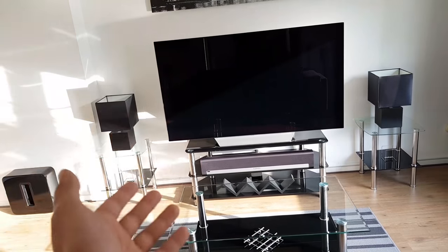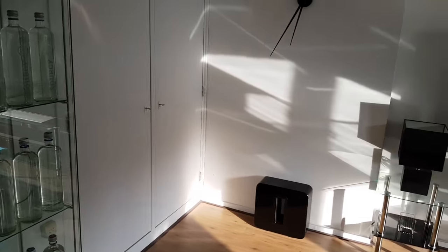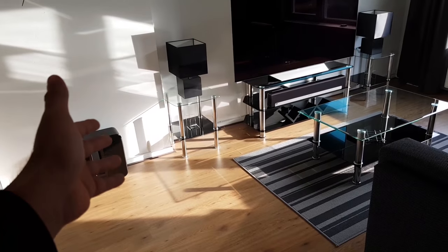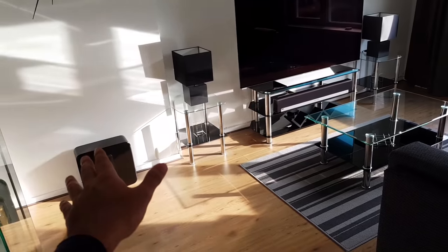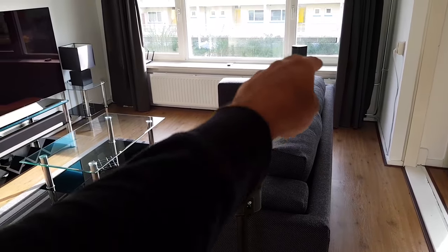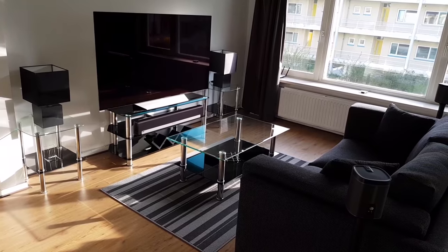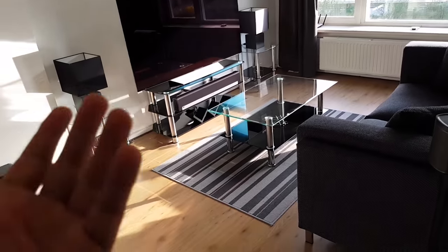Accompanying this TV is a sound system which is a Sonos 5.1 setup, comprising the Playbar, a Sonos subwoofer, and two surrounds which are pointed at the main seating position. Together they form a 5.1 system, and they work wirelessly. As you may have seen in my previous videos, they work pretty nicely.